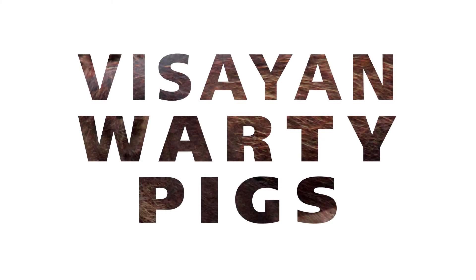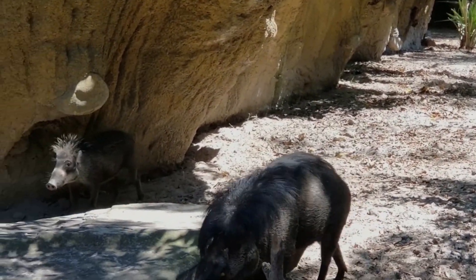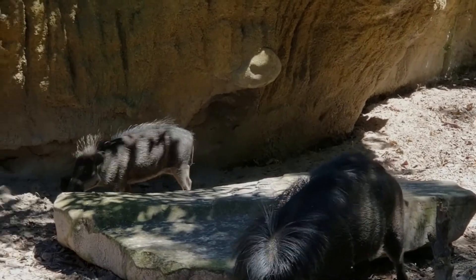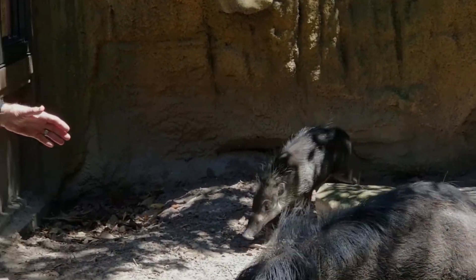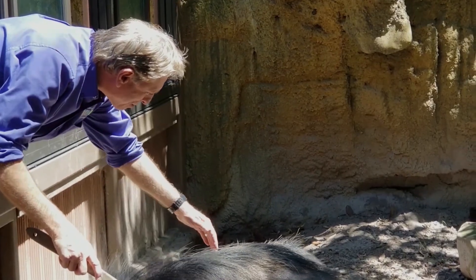This is the Visayan Warty Pig area here at the Land of the Tiger. We created this special encounter so people can get up close and personal with a Visayan Warty Pig. This is Samir, and he's a full-grown male, and this is one of his sons right here.